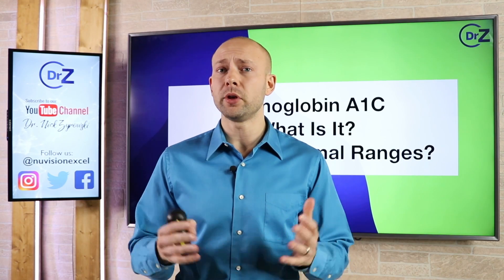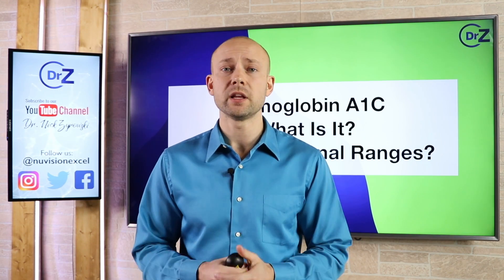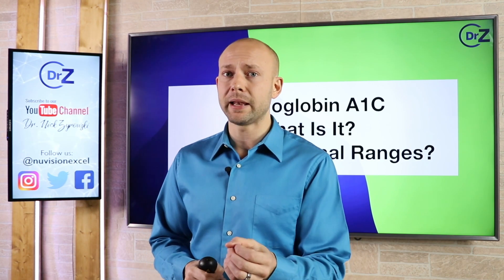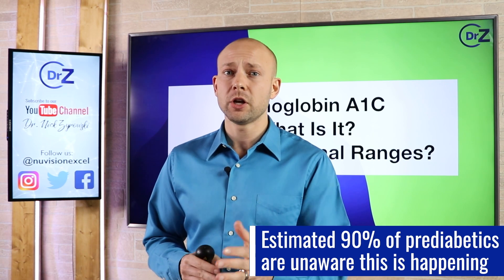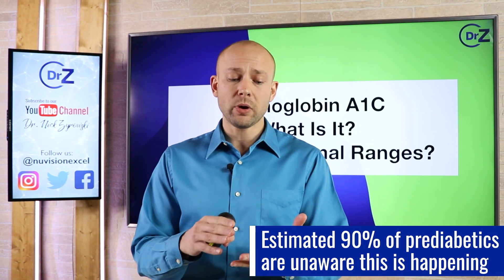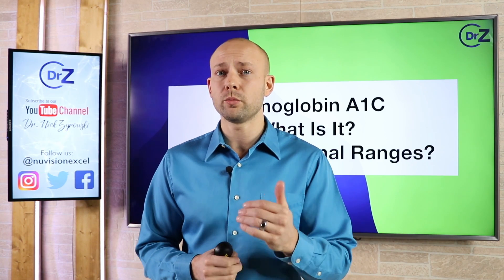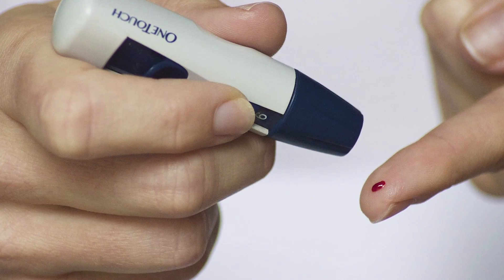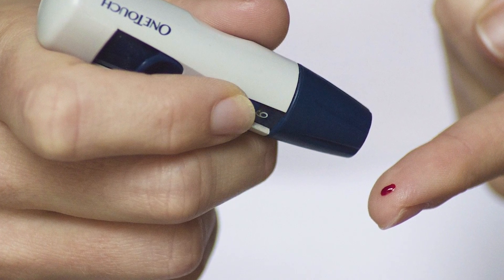It's estimated that over a hundred million people in the United States alone are suffering from insulin resistance or type 2 diabetes. Of all these people who are suffering from insulin resistance, many of them are pre-diabetics, and it's estimated that 90% of them don't even know this is occurring. They're not obese and they don't have any signs or symptoms — at least none that they're aware of. Even scarier is that within five to ten years, all these pre-diabetics are going to be full-blown type 2 diabetics.